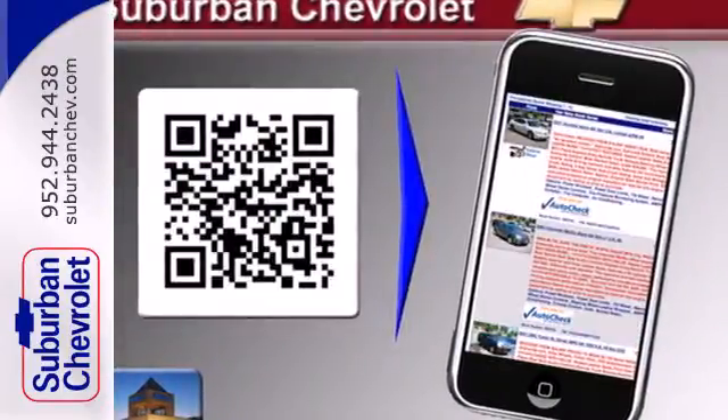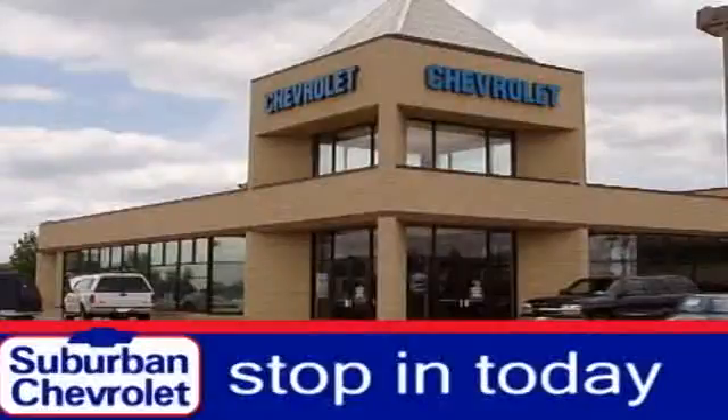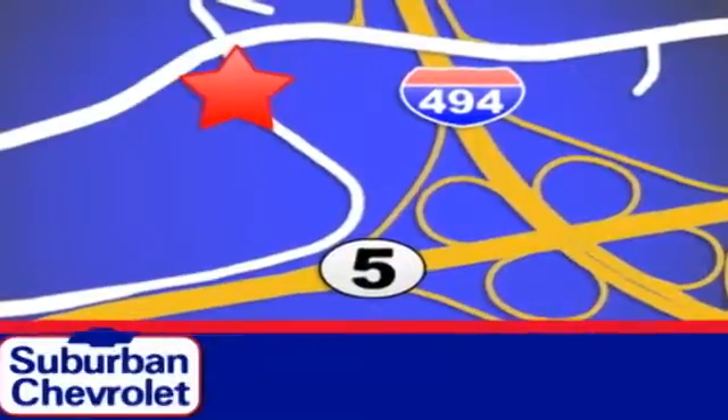Call or come in today — this sedan wants to be taken for a spin. Stop in today for a no-obligation test drive and shop over 16 acres of inventory. We are conveniently located in Eden Prairie at Highway 494 and Highway 5.